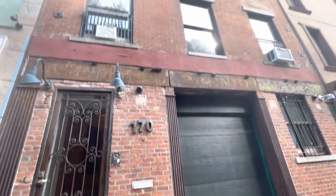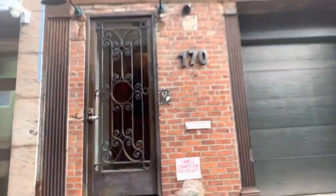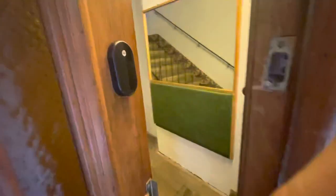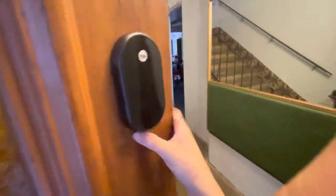This is 170 Eldridge Street. Once you enter the first door, which is unlocked, you enter your code on this pad right here, which will unlock the door.